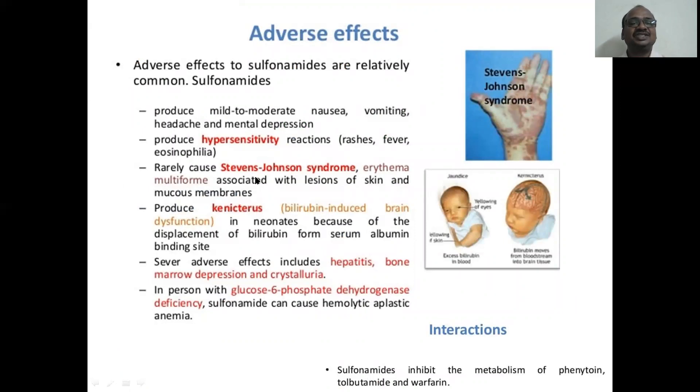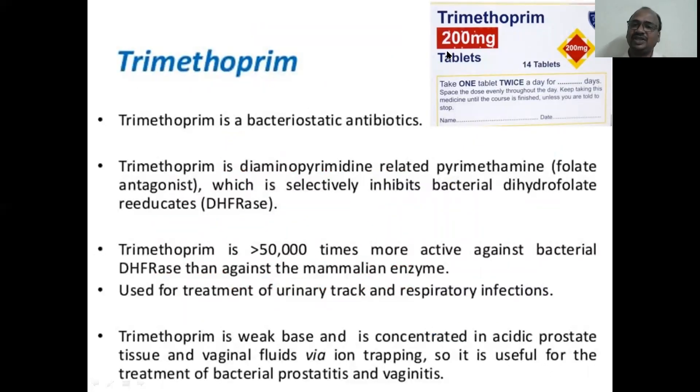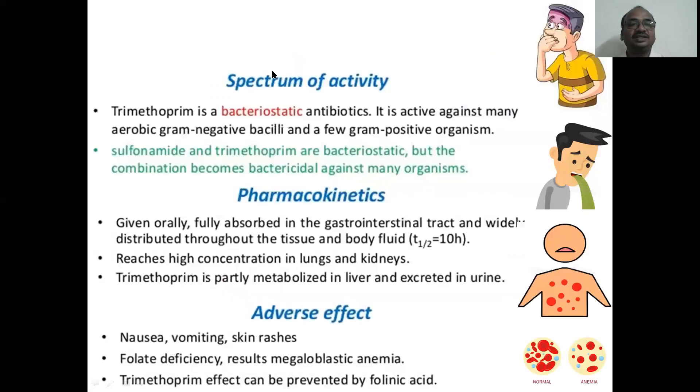Adverse effects of sulfonamides: Stevens-Johnson syndrome — hypersensitivity reaction — very important. Crystalluria. Interactions: sulfonamides interact with phenytoin, tolbutamide, and warfarin. Trimethoprim: spectrum of activity, bacteriostatic in basic nature. Adverse effects include nausea, vomiting, skin rashes, and anemia — anemia is one of the biggest problems of trimethoprim.